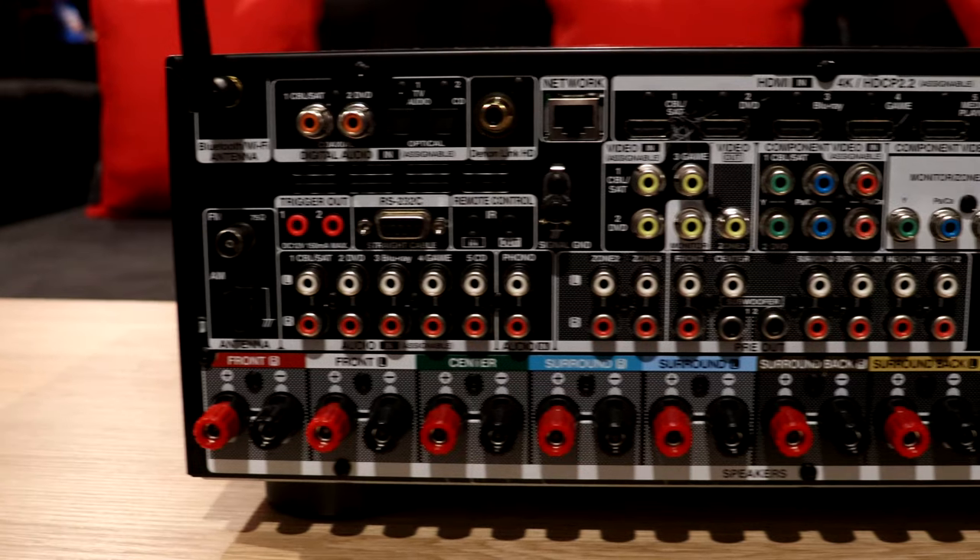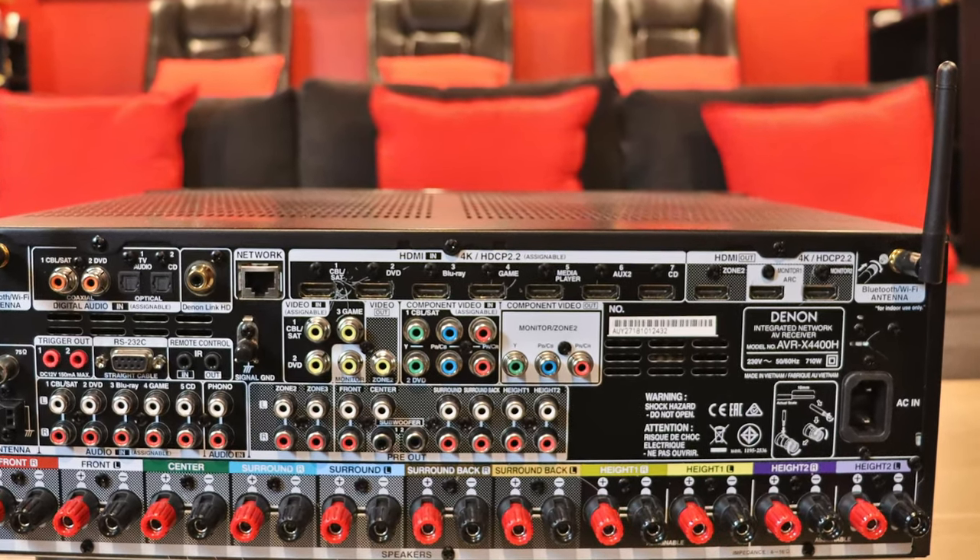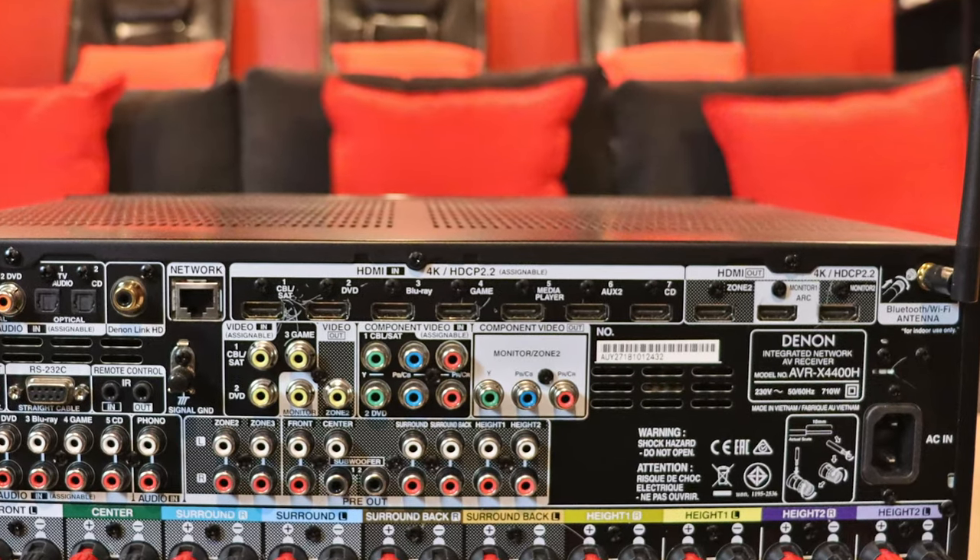The second thing to consider is how many HDMI inputs do you need. This is just as important as asking how many speaker channels you need — it's kind of the same principle. If you're starting out or already own a 5.1 speaker system, always make sure you get a 7.2 channel receiver in case you add more in the future. Nowadays even entry-level surround receivers come with around 5 HDMI inputs, but you might want to consider buying one that has more.